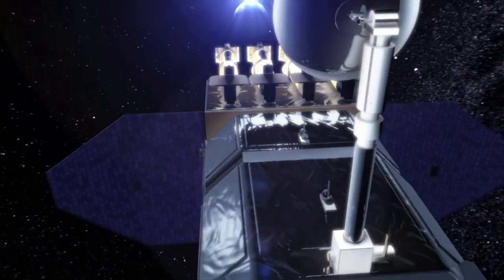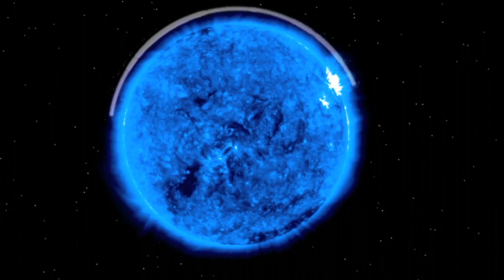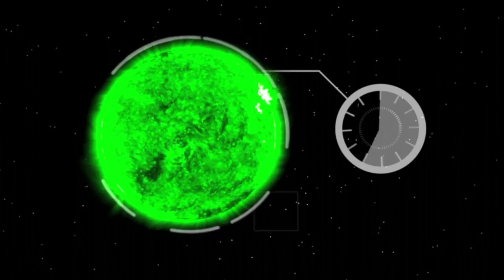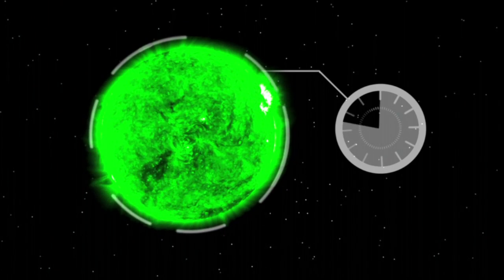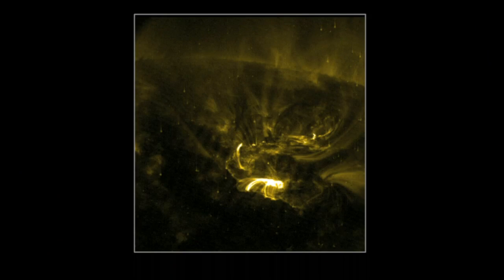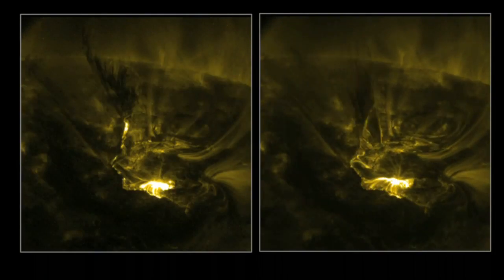But the most important thing is that we're going to take pictures very frequently. The best we've done so far with full disk images of the Sun is every three minutes, and we're going to take them every 10 seconds. That's a lot faster. We'll be able to see things that happen on the Sun very quickly that right now we miss — it's like we look at the tops of the mountains and we miss the valleys in between.